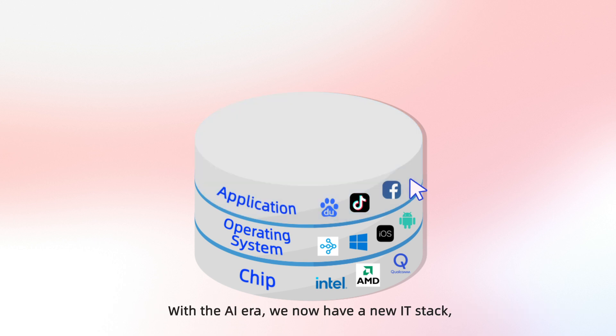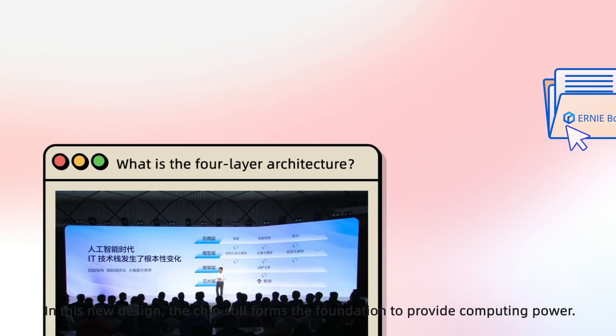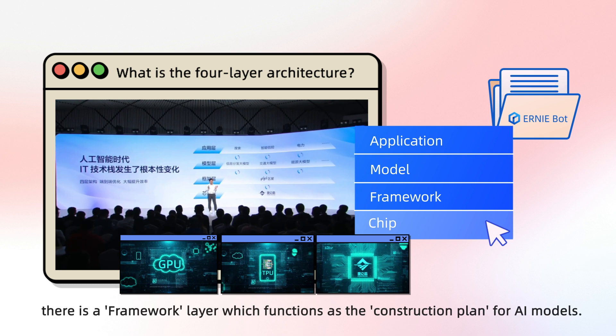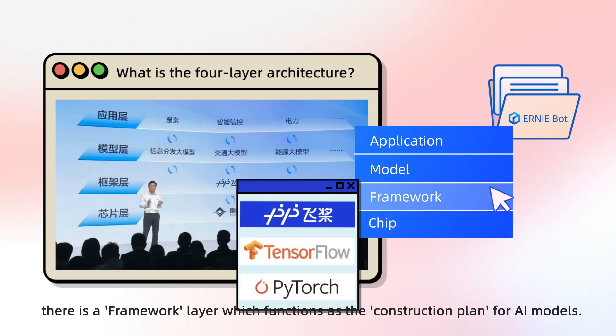With the AI era, we now have a new IT stack, transforming our three-story building into a modern four-story marvel. In this new design, the chip still forms the foundation to provide computing power. Instead of an operating system, there is a framework layer which functions as the construction plan for AI models.